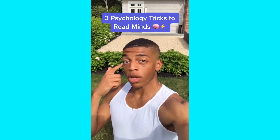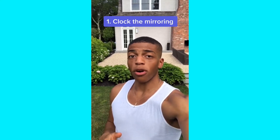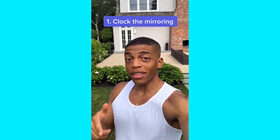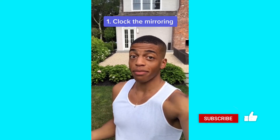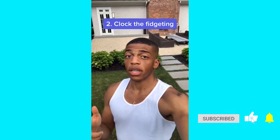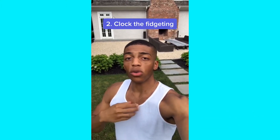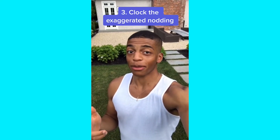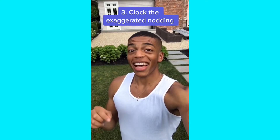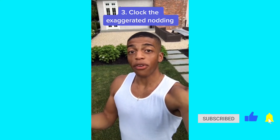Three psychology tricks to read minds. One: clock the mirroring. In a conversation, casually cross your arms — if they cross their arms too, it means they're interested. This is called mirroring and means the person is open and receptive to what you're saying. Two: clock the fidgeting. When someone's uncomfortable, they start fidgeting. Guys usually touch their faces; girls usually adjust their clothes, jewelry, or touch their necks. Three: clock exaggerated nodding. If someone keeps nodding at every syllable, that's a sign they have anxiety about what you think of them — they think you're judging them or doubting their ability to follow instructions.